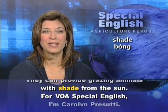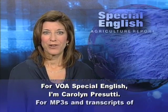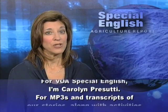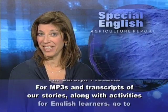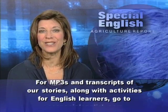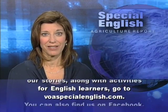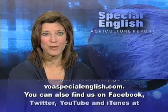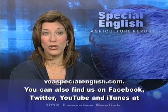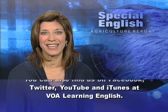For VOA Special English, I'm Carolyn Prasuti. For MP3s and transcripts of our stories, along with activities for English learners, go to voaspecialenglish.com. You can also find us on Facebook, Twitter, YouTube, and iTunes at VOA Learning English.